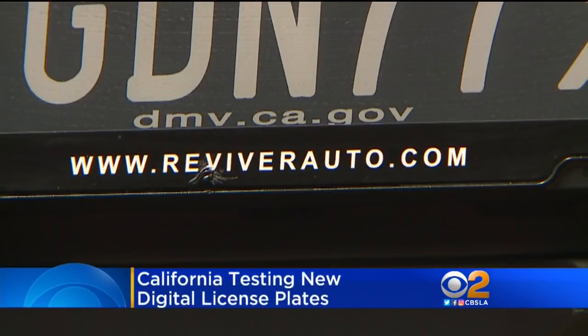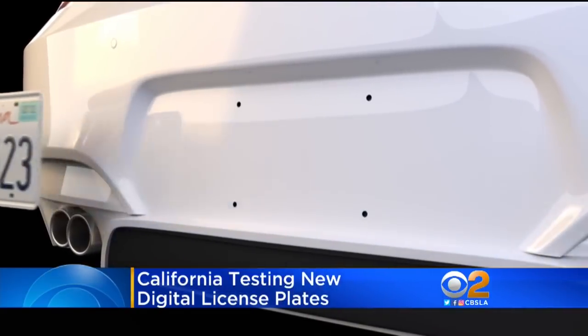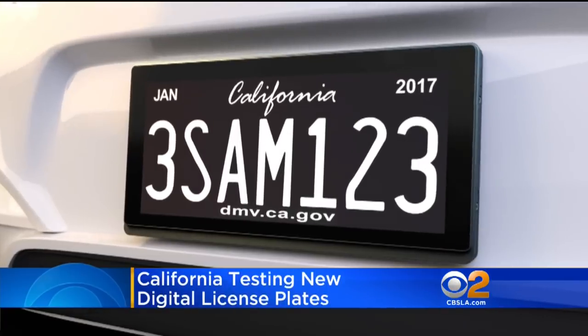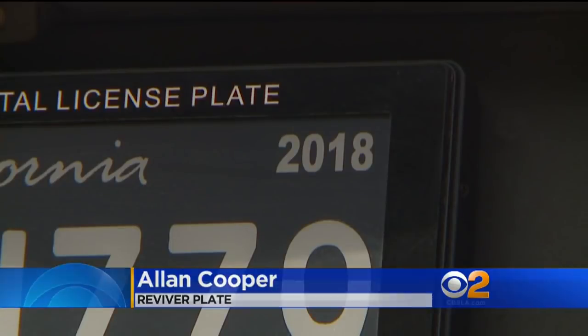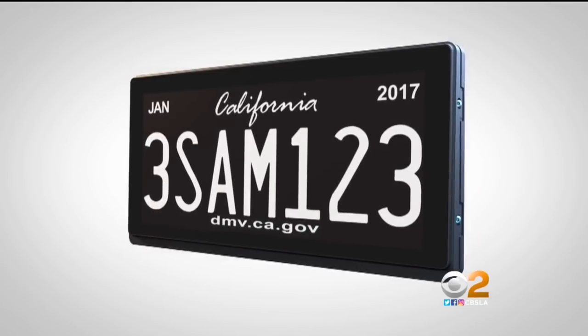Sexy. This is not clunky and chunky like a big piece of metal. Allen Cooper says the future is now when it comes to license plates. His company's product is being tested on cars across California. When your registration becomes renewable, you pay online and these just click over to the next year. It's called the Revivor plate, a digital e-ink smart license plate.